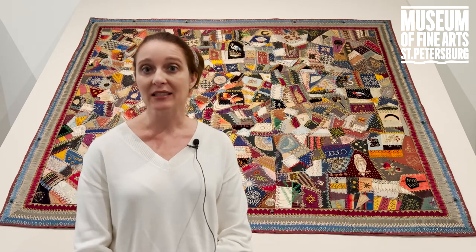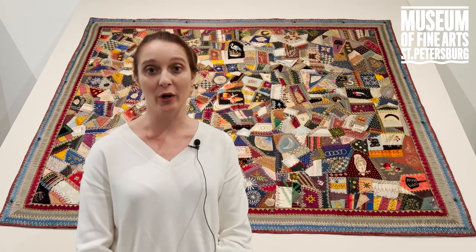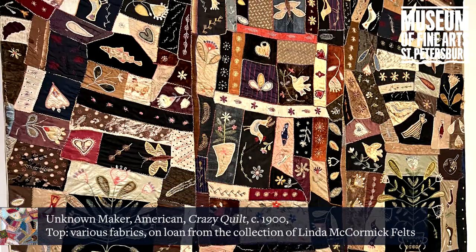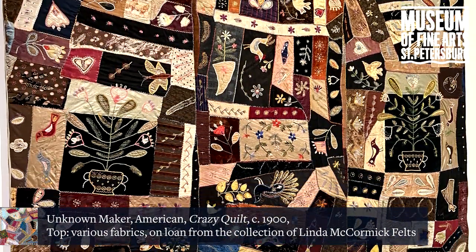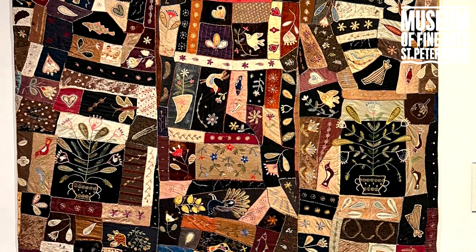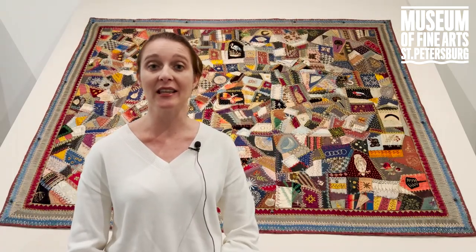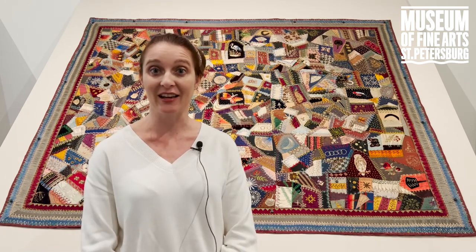There are great examples of late 19th century pop culture in these quilts — from the embroidered imagery that reflects animals and very popular illustrated figures, to the references to Japanese porcelain that you see on the surface. There's something very unique and timely to these works that you don't see as much in quilts that have a much more timeless aesthetic.